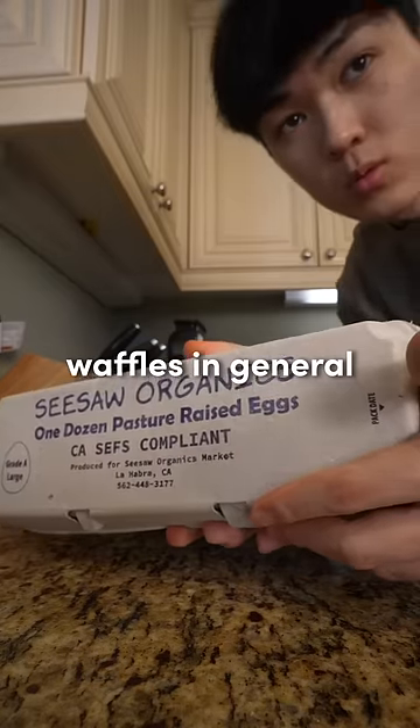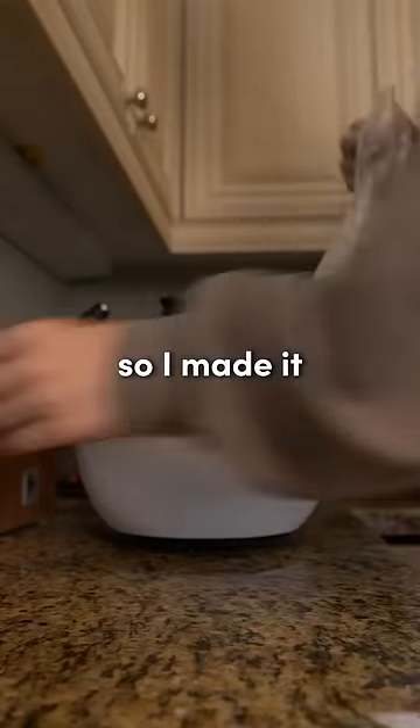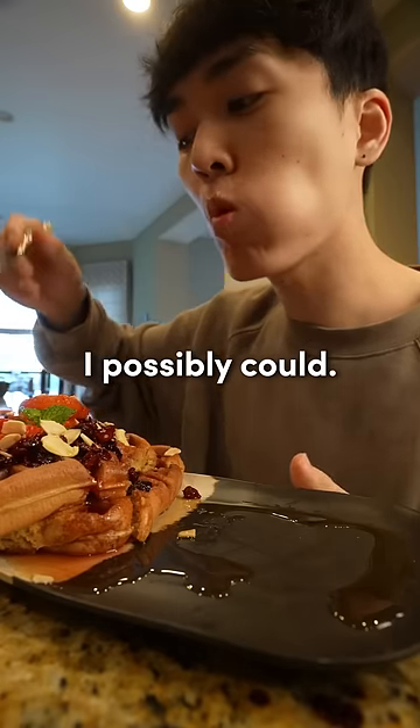The one reason I don't normally like waffles in general is because they're always a bit dry and every bite kind of tastes the same. So I made it my mission to make the best tasting waffles I possibly could.